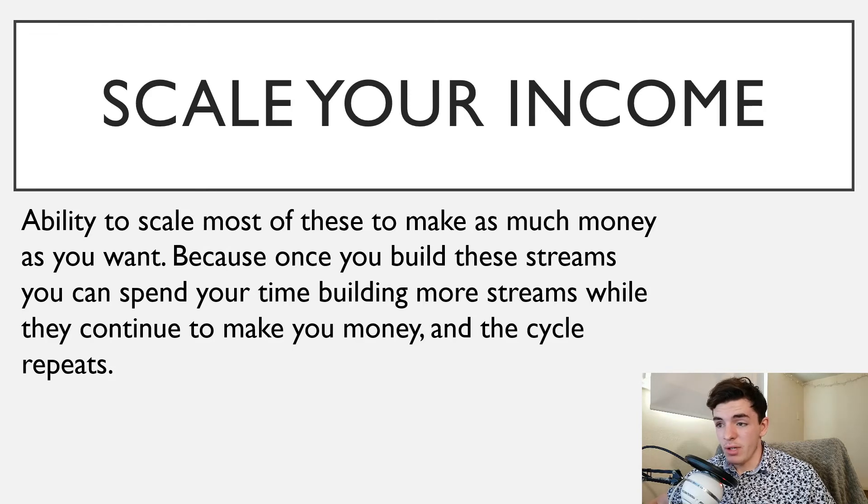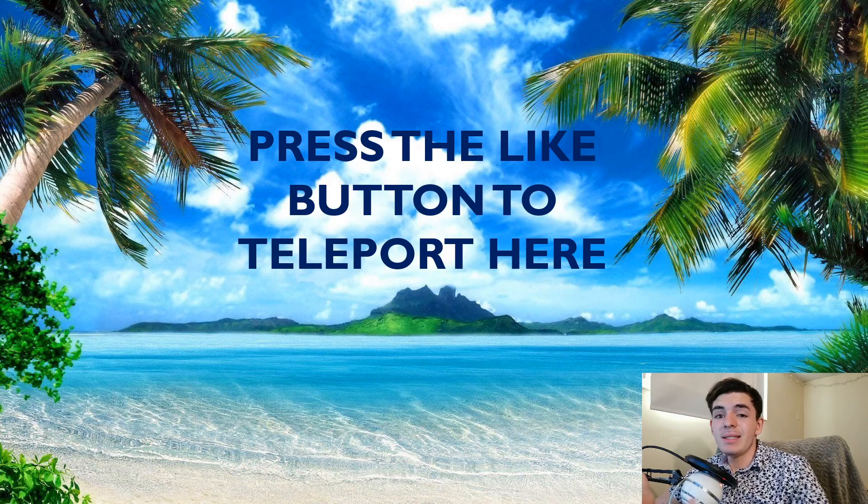The most important thing to get out of this video is that the great part of passive income is that you can make as much money as you want. Once you build up one income source, you can work on another, furthering your income sources and building on top of one another. The more streams you have, the more they'll continue to make you money. You're not limited to making $20 an hour — you can scale it however much you want depending on how much work you put in. I hope you enjoyed the video. If you have any questions or comments, leave them down below and I'll be sure to respond.